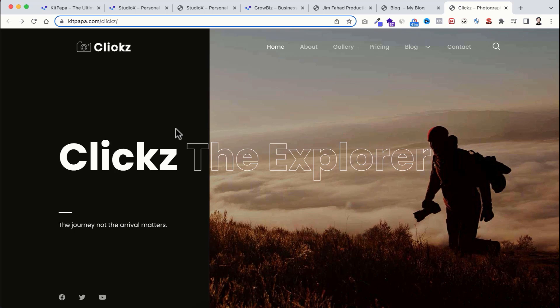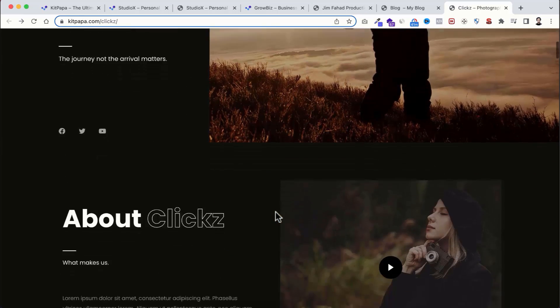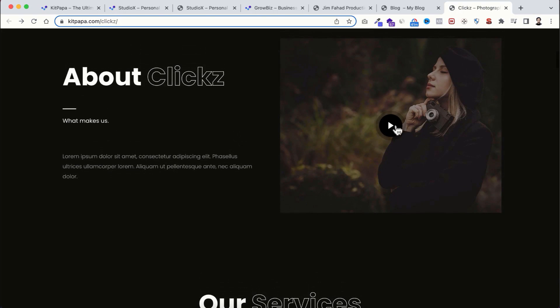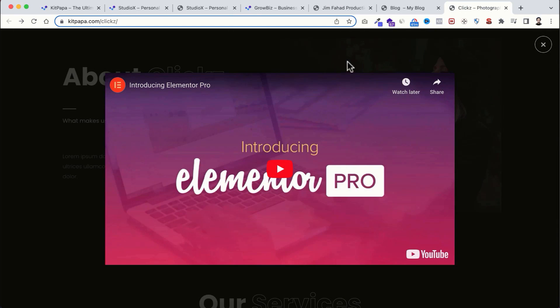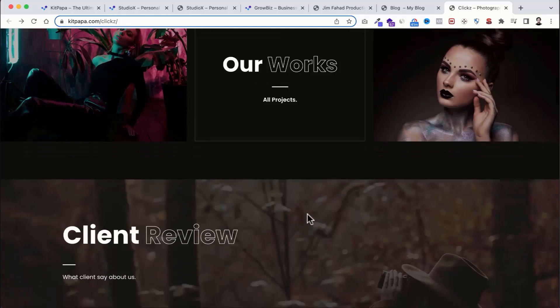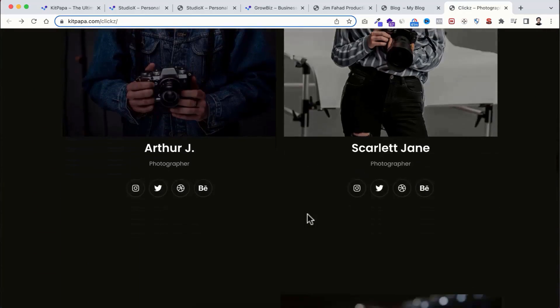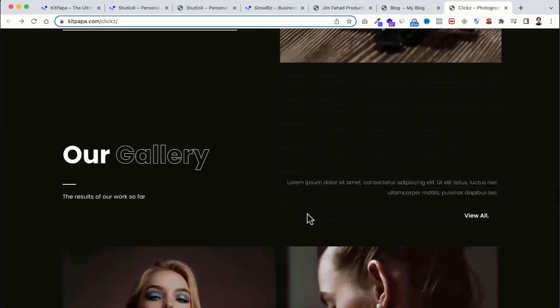Not only portfolio or business websites — here you will find different categories of sites. For example, this one is a photography website. Just have a look at this template kit: everything looks super slick, all these pop-ups look nice, and all these sections are professionally made. Personally, I love all these template kits here on the KitPapa website.